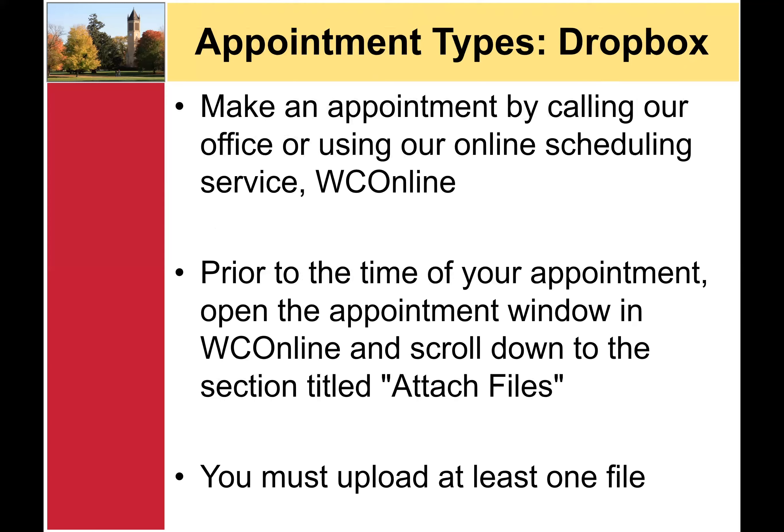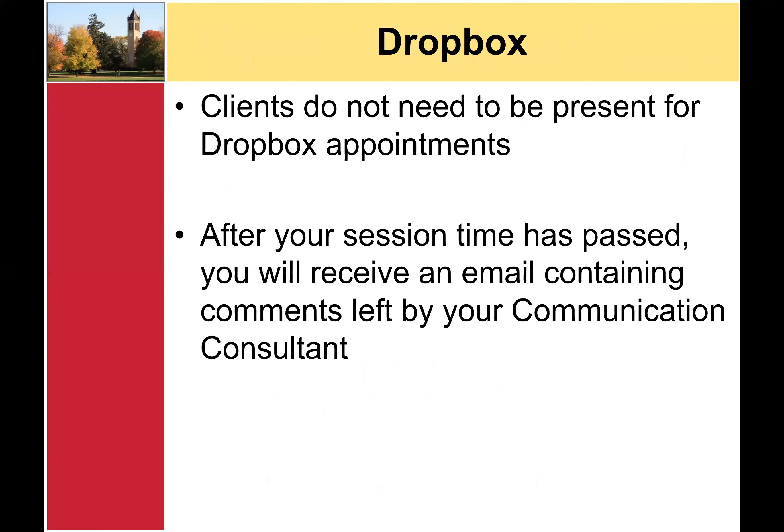The fourth type of appointment offered at the WMC is a Dropbox appointment. To make a Dropbox appointment, call our office or use our online scheduling system, WC Online. A link to WC Online can be found on our website. Prior to the time of your appointment, open the appointment window in WC Online and scroll down to the section titled Attach Files. In order to make a Dropbox appointment, you must upload at least one file prior to the start of your appointment. You do not need to be present for a Dropbox appointment. After the time of your session has passed, you will receive an email containing comments left for you by your communication consultant.